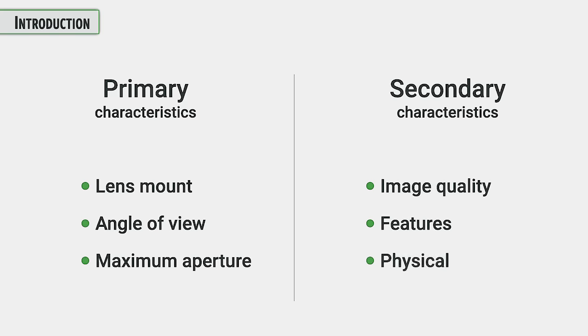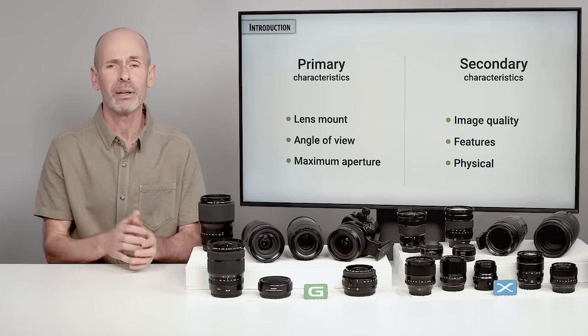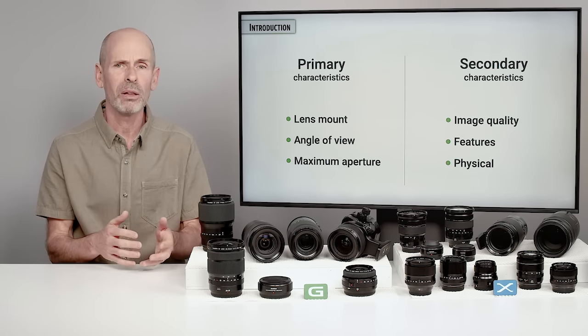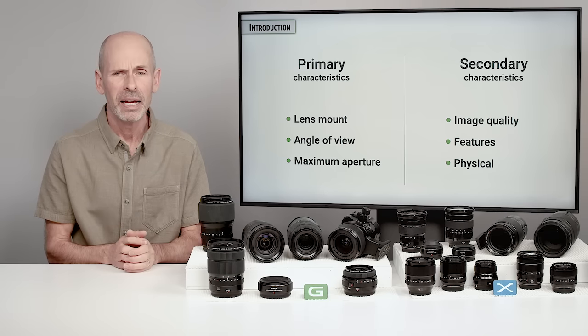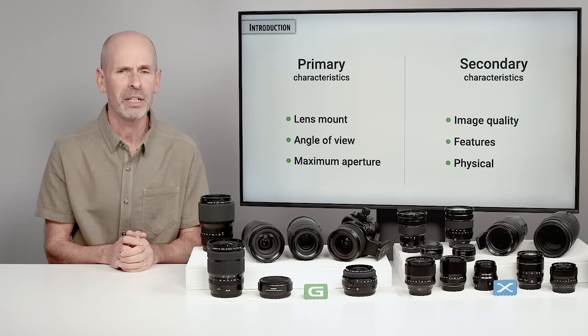But there's a lot of other things you want to know as well. Some key secondary things are: how good is the image quality — and there are a lot of things that go into image quality, not just sharpness. What other features does it have? Does it have stabilization or something else? And physically, how big or small is it, and how easy is it to work? There are a number of other things that go into this as well.